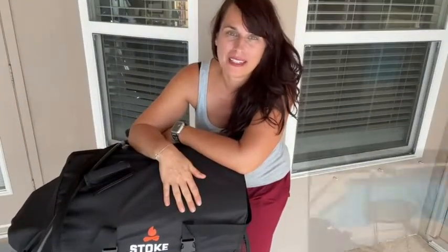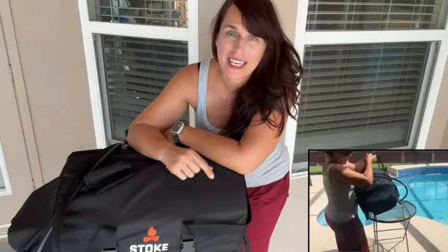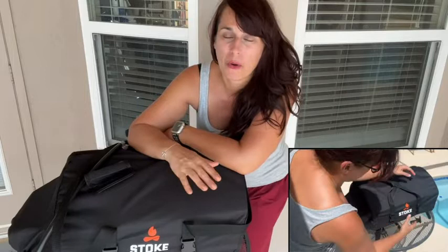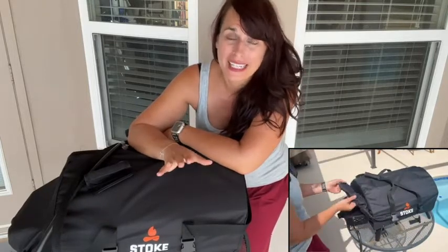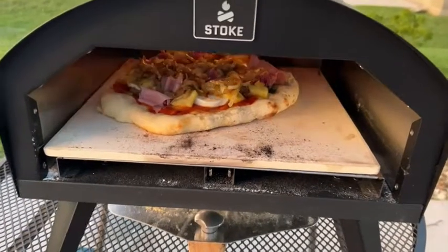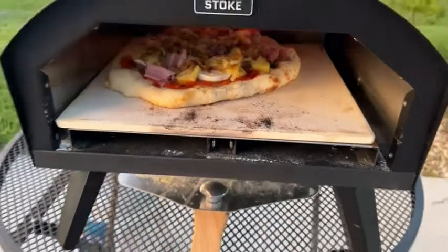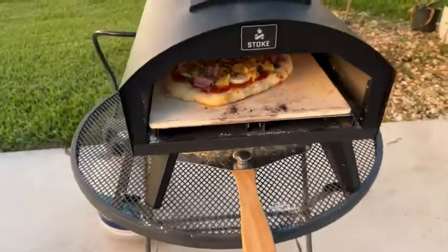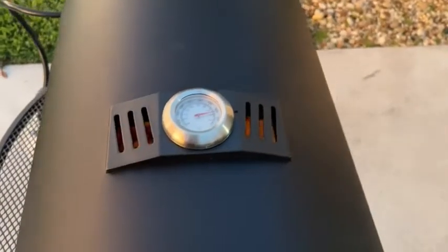I love how this pizza oven is easy to use, cleans up fast, and facilitates cooking outside. It's incredibly portable — you can put it in this little carrying case and take it with you. Whether you want to do a road trip, go camping, or just bring it over to a friend's house, they make that so easy to do.